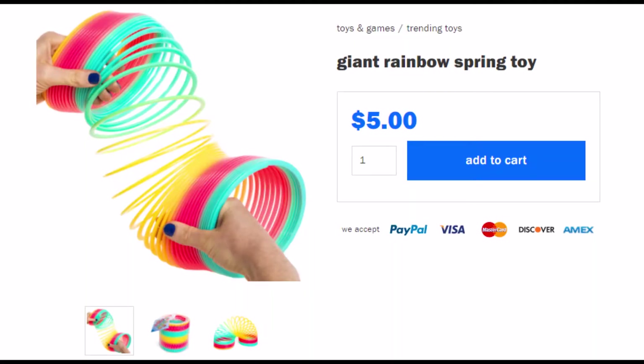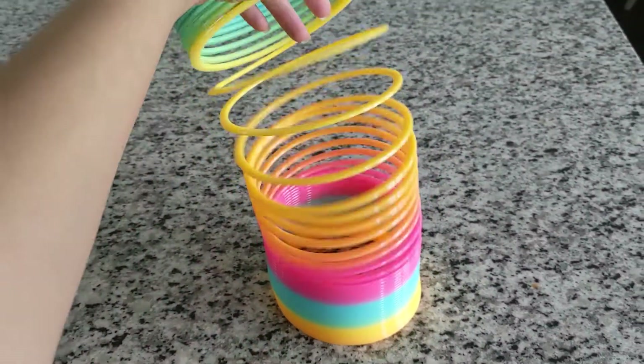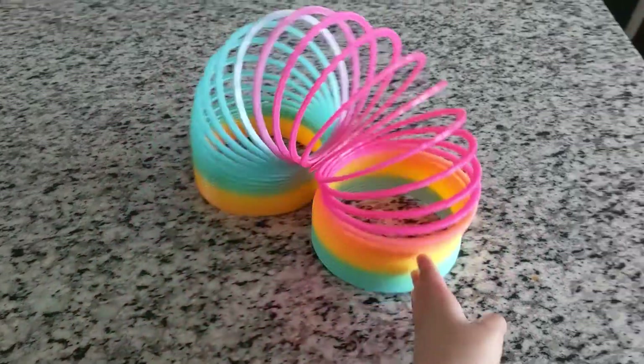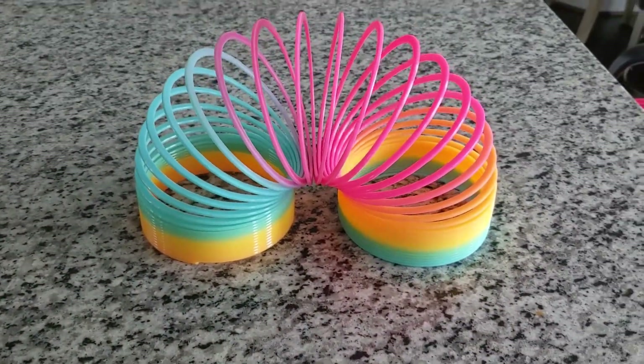Another fun item is this giant rainbow spring toy. My kid had never seen anything like this before. And you better believe I tested it to make sure it does that cool walking down the stairs trick. My research is very thorough, you guys.